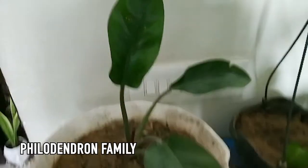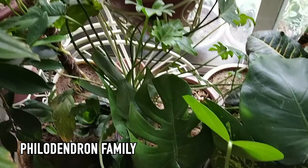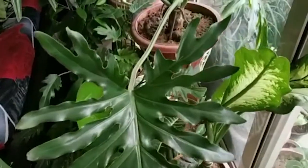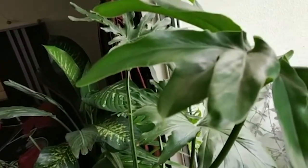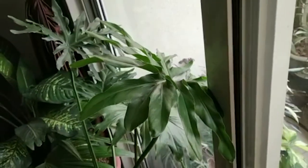Philodendron. All the plants that belong to this family are famous for their toxicity. This plant belongs to the Philodendron family. If we handle this plant, it releases a liquid sap. If someone ingests even a little bit, it can cause irritation and throat irritation. So, if you have any plants from the Philodendron family, you should place them away from your children and pets.